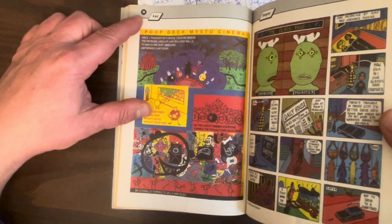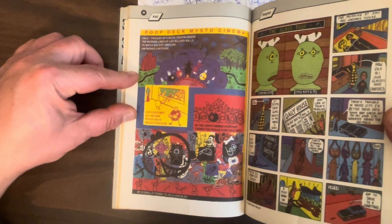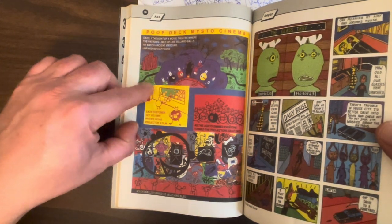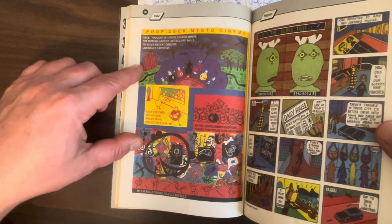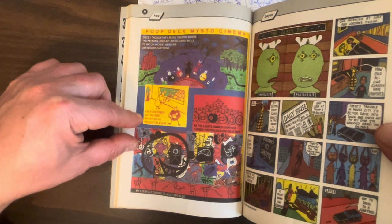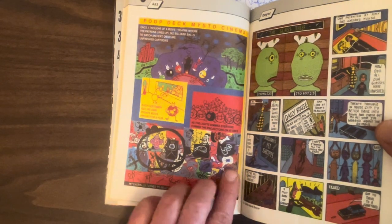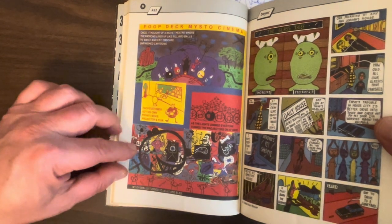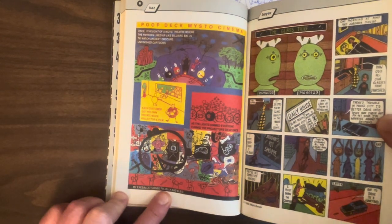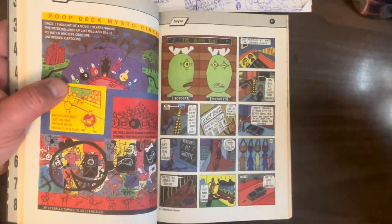There's a great one-pager from Kaz — not like his Underworld stuff, his later strip. It's not a gag; it's this very arty, surreal comic, fully painted in a very primitive art style. I love the concept: there's this movie theater where every patron gets his own private movie projector and film. As the lights dim, everyone turns their projector on at once and aims it at the screen. It turns into this psychedelic phantasmagoria of images bleeding into each other. The narrator says, 'My eyeballs turned to jelly and bled.' I would actually want to go to that theater and try that.